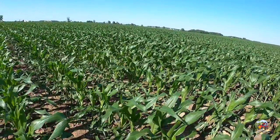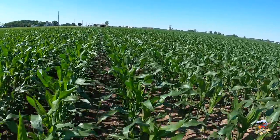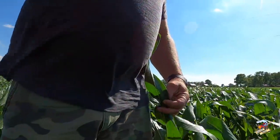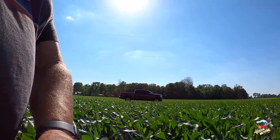Just a little bit farther north they got more. As you can see, the corn is about up to my waist. So the old rule of thumb — knee high by the Fourth of July — we're already there.